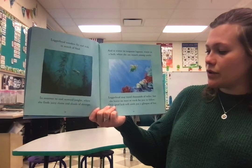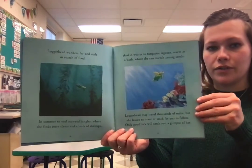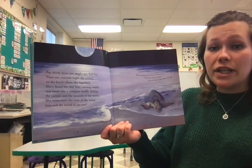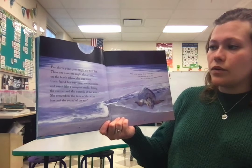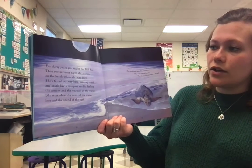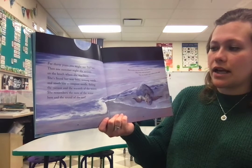She leaves no trace or track for you to follow. Only good luck will catch you a glimpse of her. For 30 years, you might not find her. Then one summer night, she arrives on the beach where she was born. She's found her way here, sensing north and south like a compass needle, feeling the current and the warmth of the waves, remembering the taste of the water here and the sound of the surf.